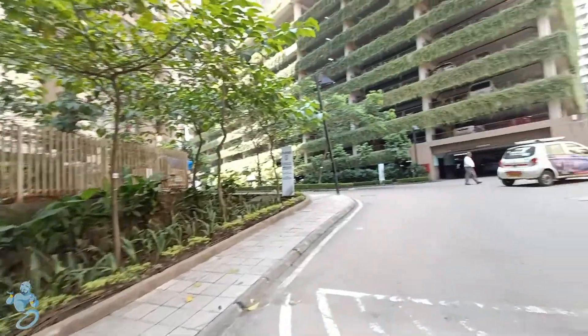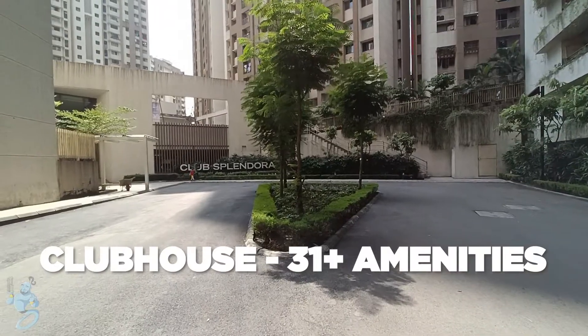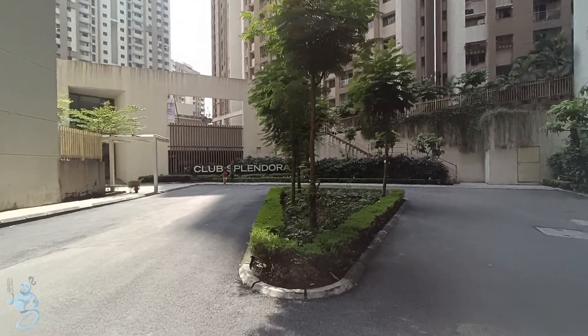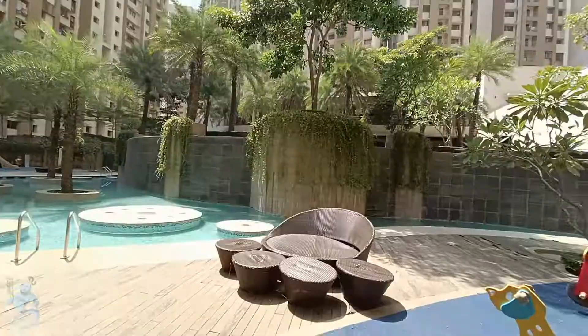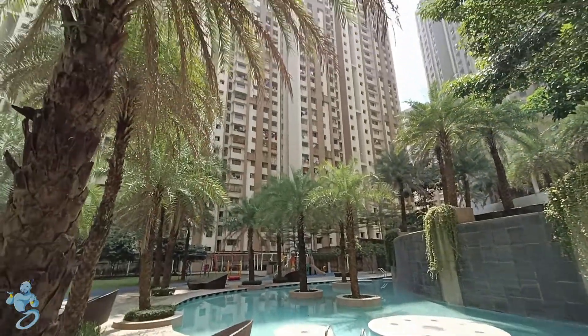As we move ahead we have a clubhouse over here as well. This is Club Splendora, exclusive for the Splendora residents, with 31 plus amenities including the gym, swimming pool, multi-purpose hall, indoor games area and much more.